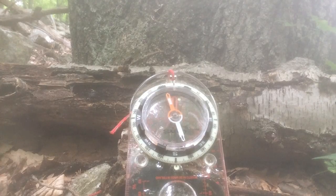Brunton, I believe, is made in America. Really, any functional compass — just test it in advance. A compass is one of the most important survival tools you can have.